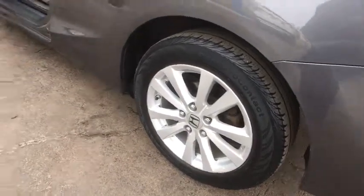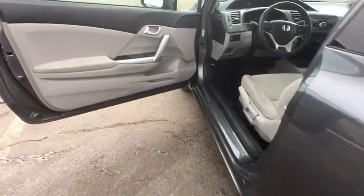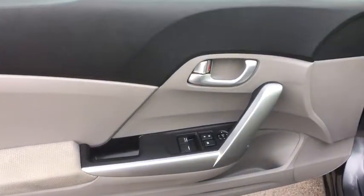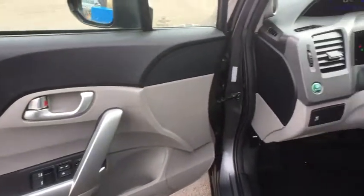Brake assist, power moonroof, panic alarm, tachometer, tilt steering wheel, front bucket seats, driver vanity mirror, front reading lamps. Come see the car for yourself.